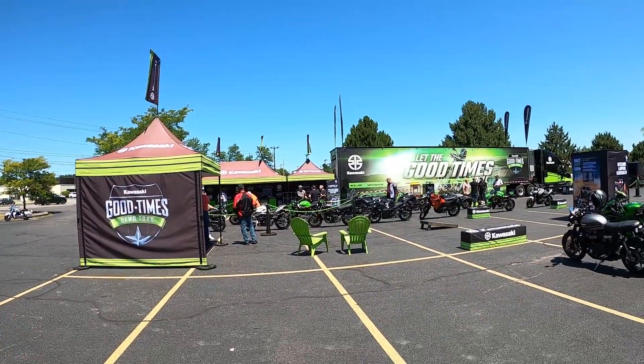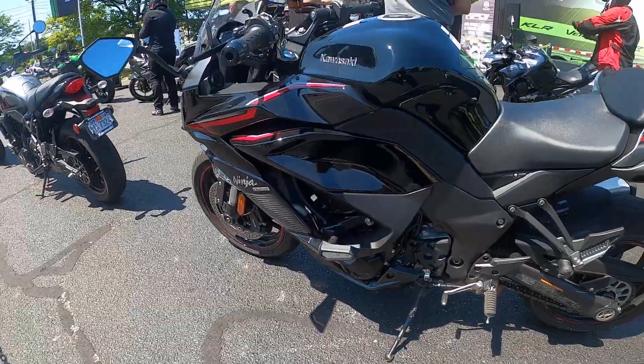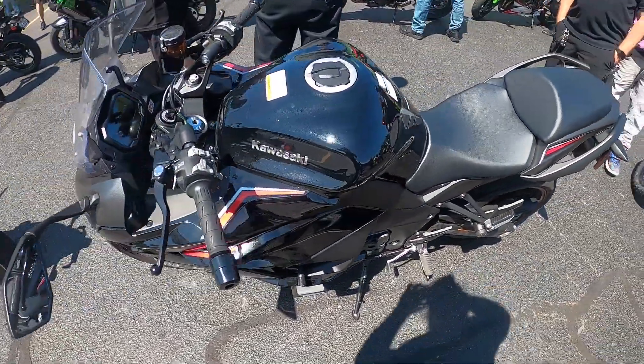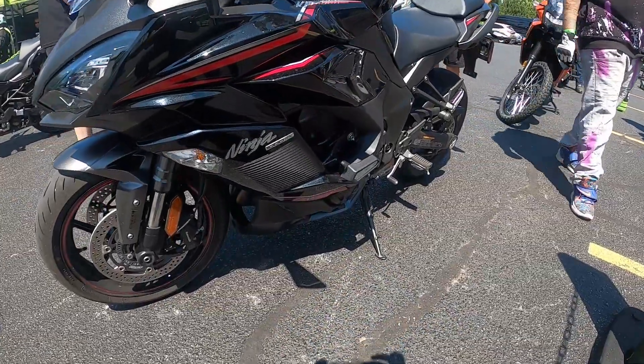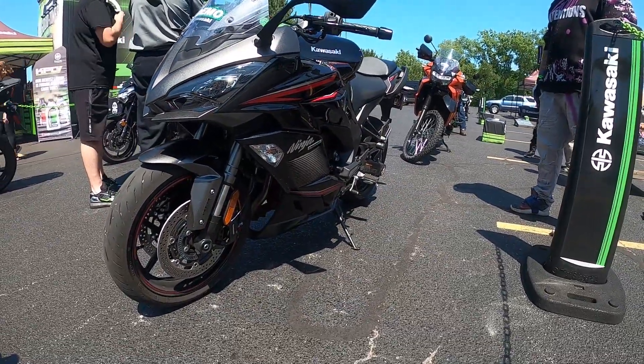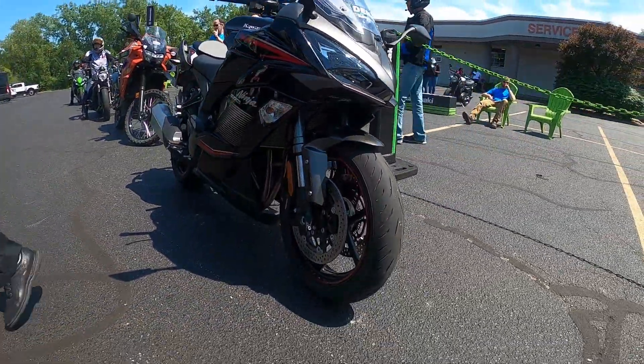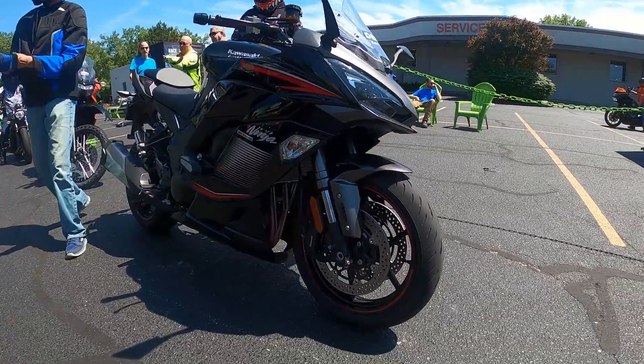We got some good people out here. We got some hot dogs and energy drinks. Kawasaki's getting us all juiced up for the demos. Got a whole bunch of sick bikes over here, but I can only ride one of them. So today I am going to ride the Kawasaki Ninja 1000 SX.